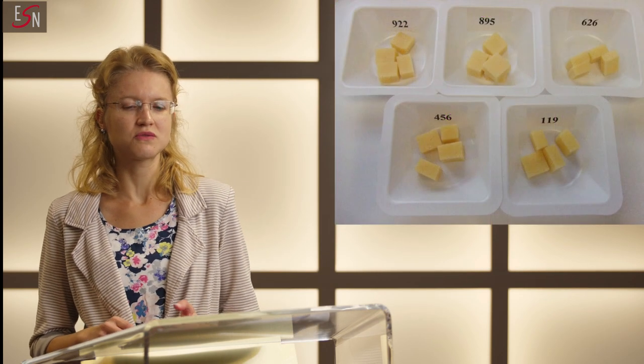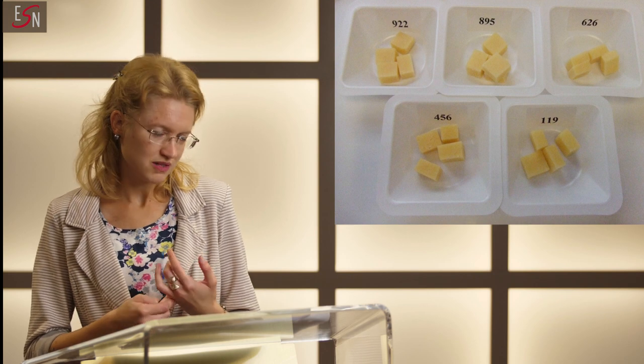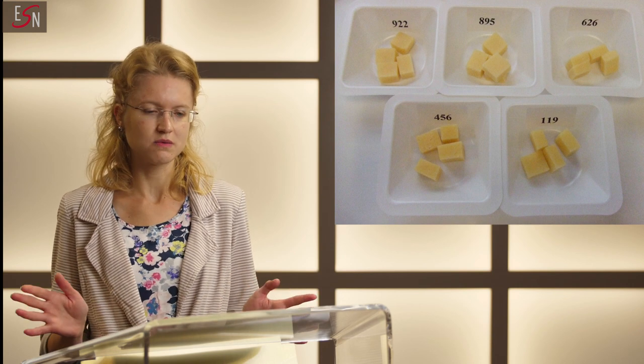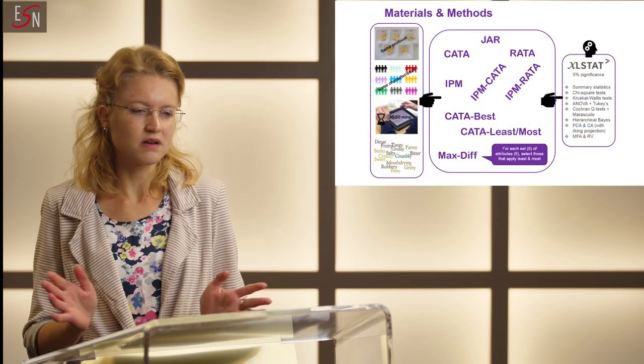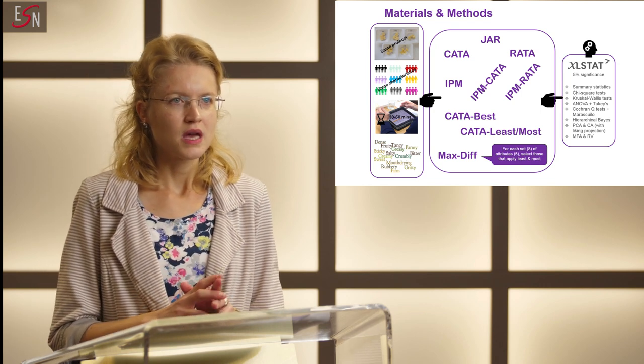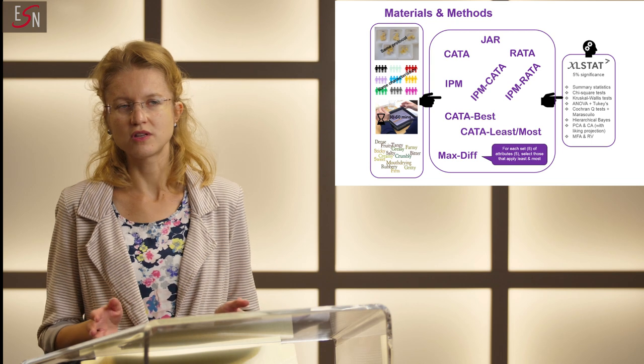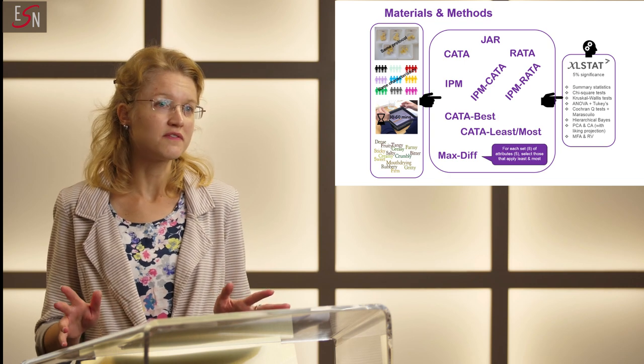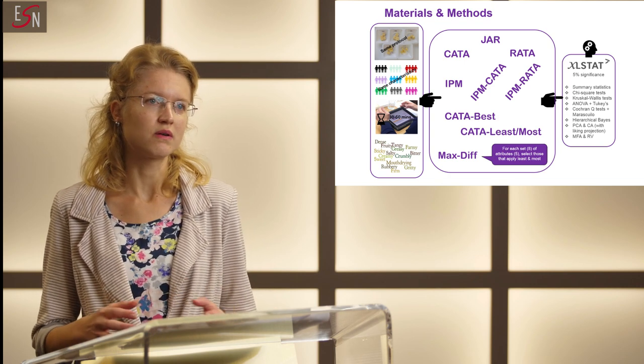We had the standard recipe but also a cheaper, an organic, and two reduced-fat ones. Samples were always presented in the same way across all the consumer methods — blind, monadically, so one after each other, and according to a randomized complete block design. Consumers were specifically recruited for this study. We conducted it in England, so all were British regular cheddar cheese consumers. We used nine different consumer panels, one for each consumer method, and we made sure all panels had similar demographics but also similar attitudes and behaviour towards cheddar cheese.